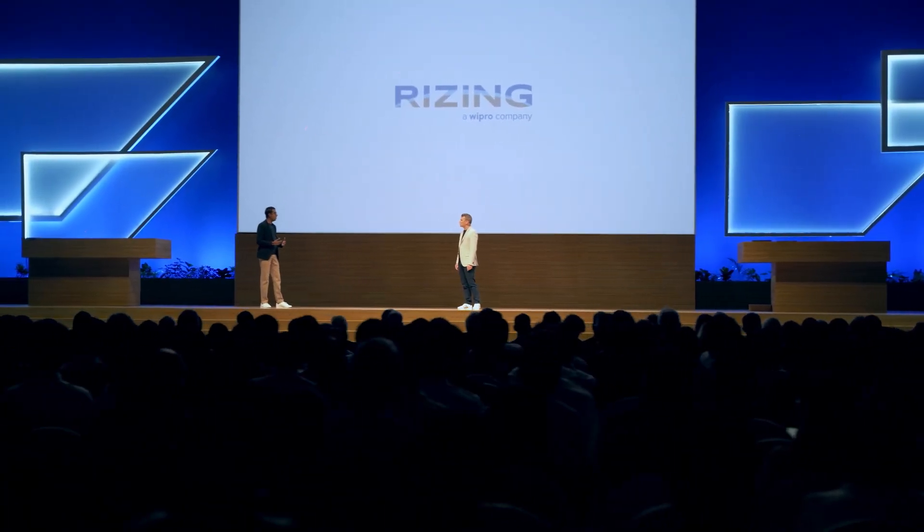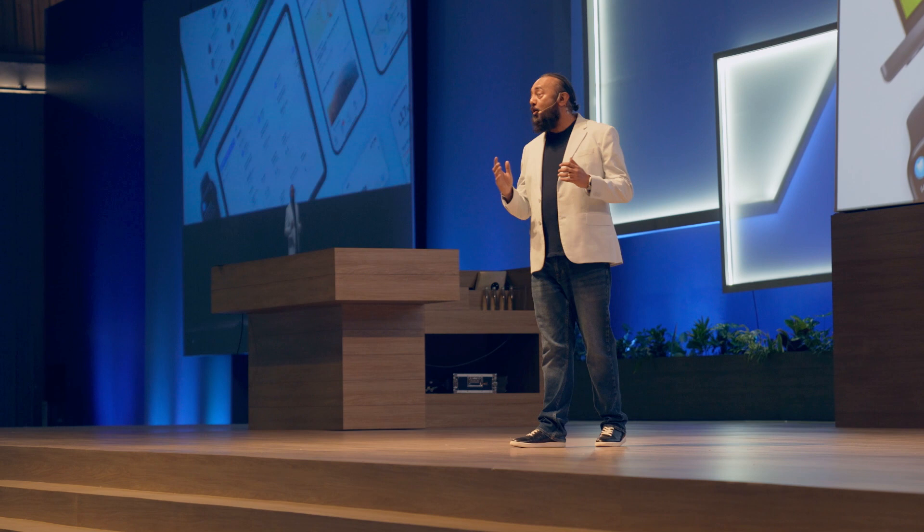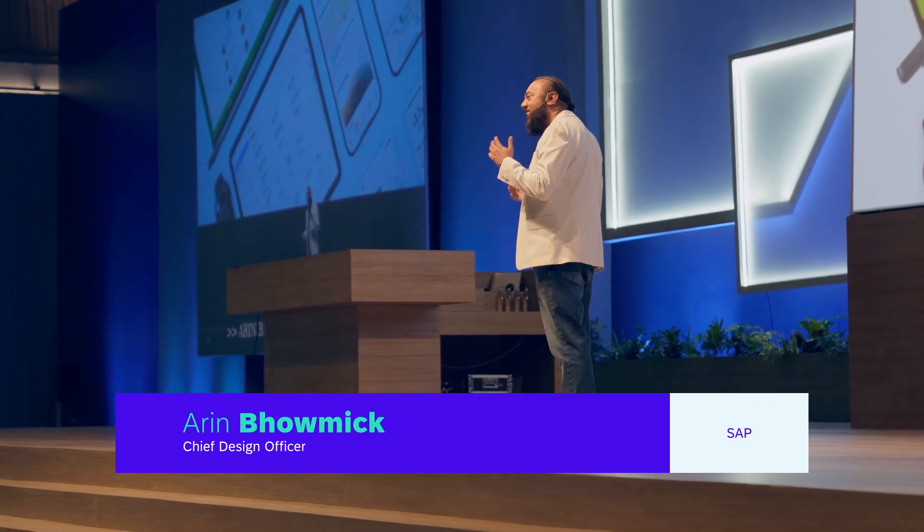We went through a major acquisition last year, so we are looking to unify our talent supply chain across two companies running two different SAP variants — one on public cloud and one on private cloud. For all these reasons, Philip, Total Workforce Management is a game changer for us.